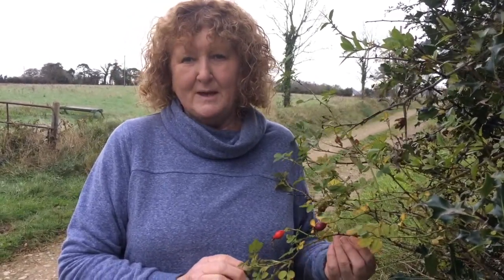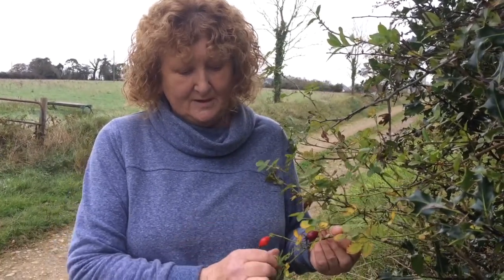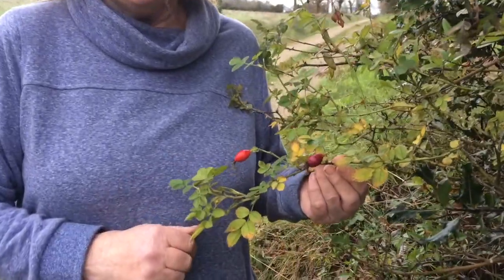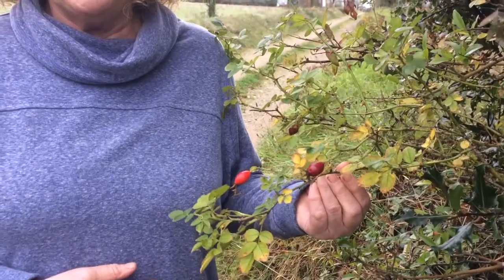So it's always best to go to your health shop. This is just to know for identification purposes — if you see them, you'll know what they are. This is the rosehip, and again, really good for colds and flus, for your immune system, and good to take before the winter time.